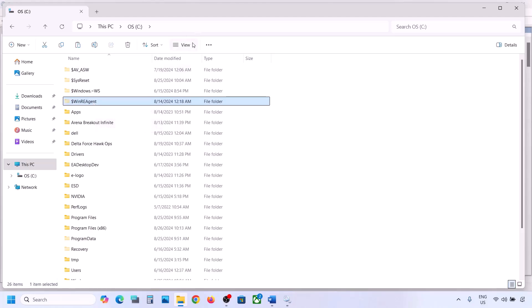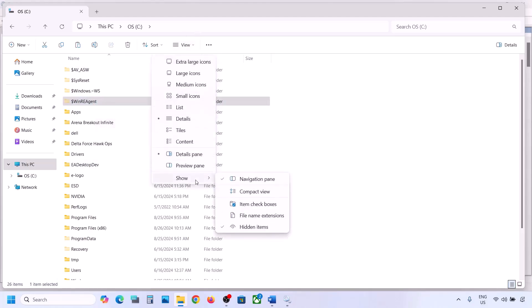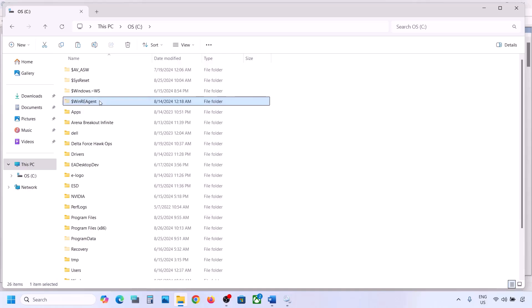If you don't see this folder, click on View, select Show, and then put a check on Hidden Items. You should be able to see this folder. If you still don't have this folder, you can skip this step and follow the next one.